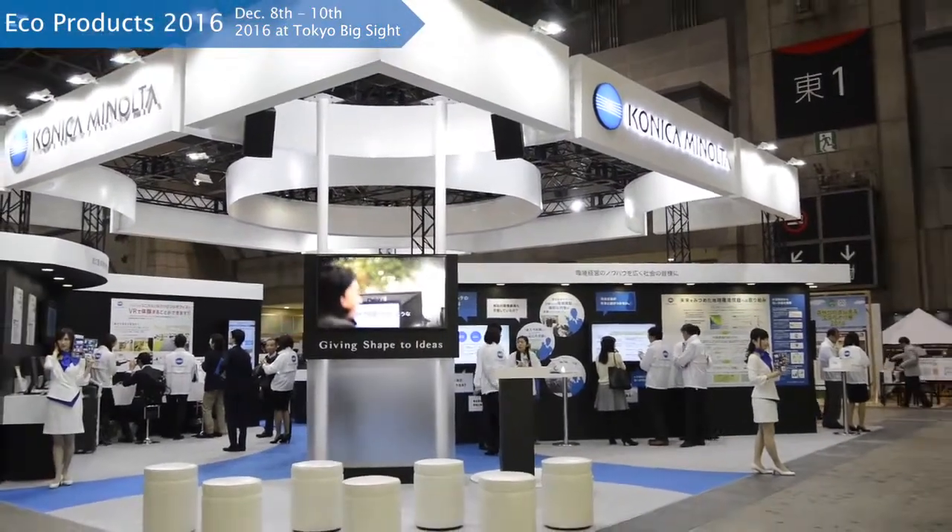Hello everyone. Today I am visiting Konica Minolta's booth at the EcoProduct 2016 at Tokyo Big Sight. So let's take a look inside.